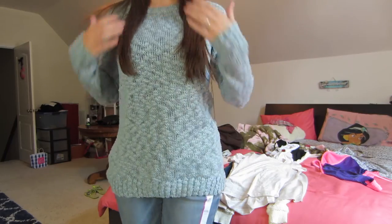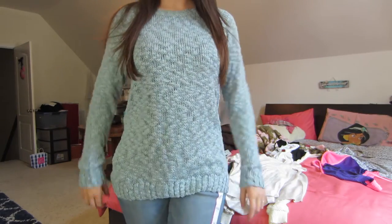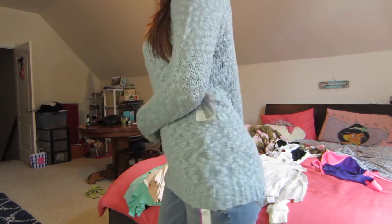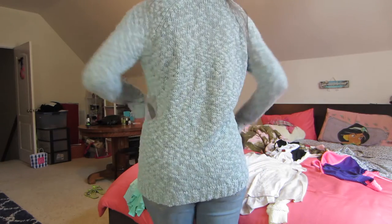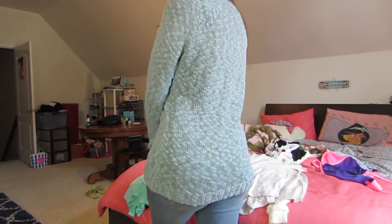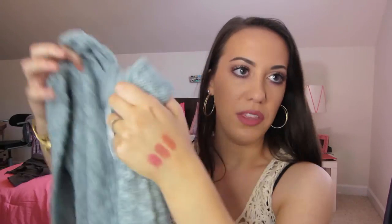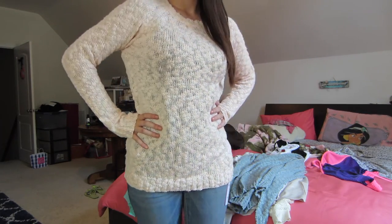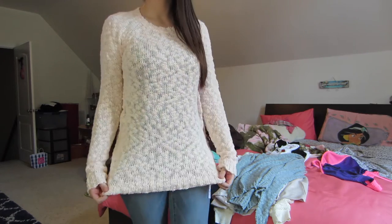That's disappointing — you know, you order something online two sizes bigger than what you wear and then it fits normal. And then these two sweaters are the exact same sweater just in different colors because I liked them so much. They're both mediums and they were $19.80. This one is like a grayish blue color — just a regular sweater, nothing too fancy. And then this one is the same sweater except it's a pinkish peach color. Very simple.